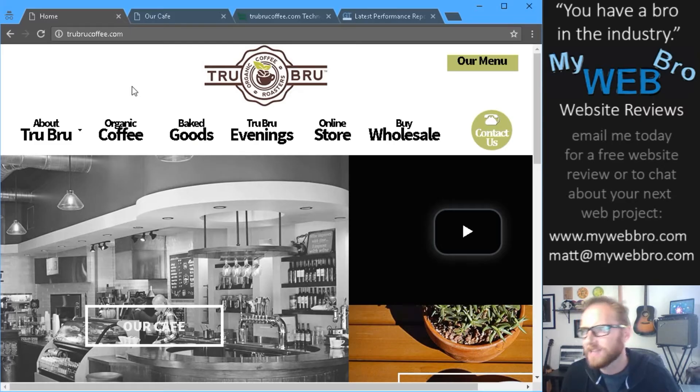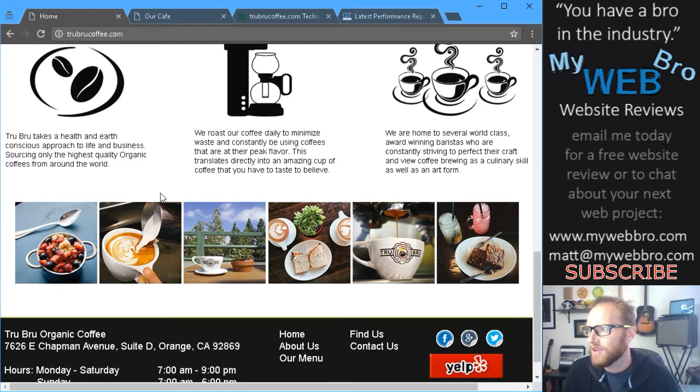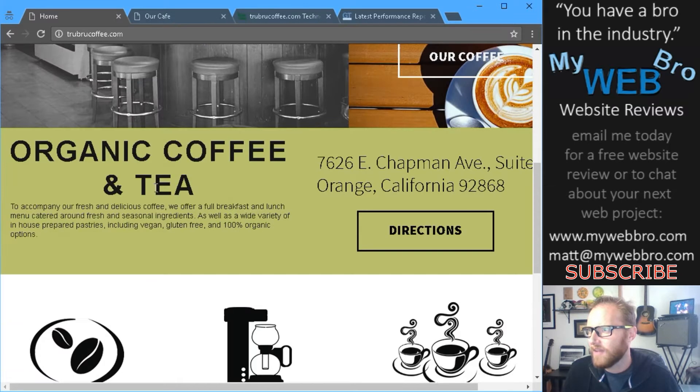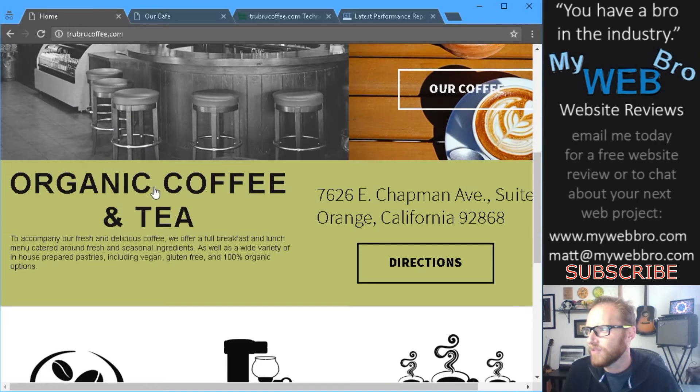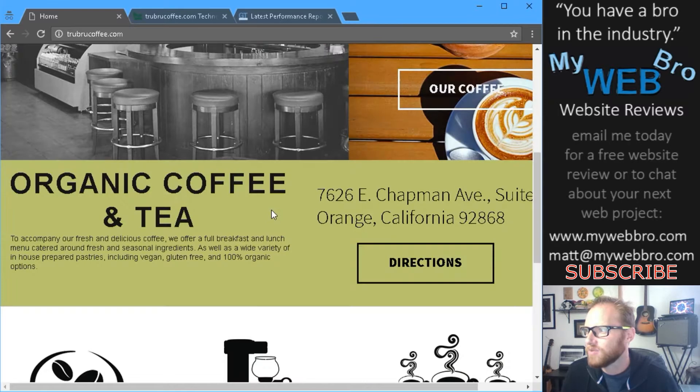Hi! Thanks for coming back. It's Matt here again with MyWebBro.com and I want to review another website with you today. I believe every business owner should have a bro in the web design industry taking great care of them. I'm passionate about internet marketing and a solid website is one of the foundations of a successful internet marketing campaign. I'm always researching new technology and trends and I'll share that research with you here on my channel.